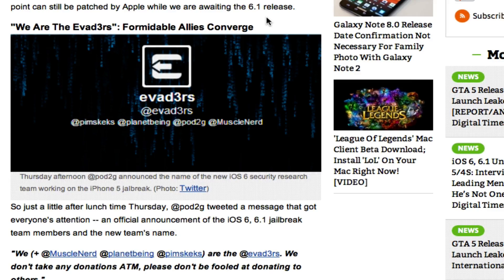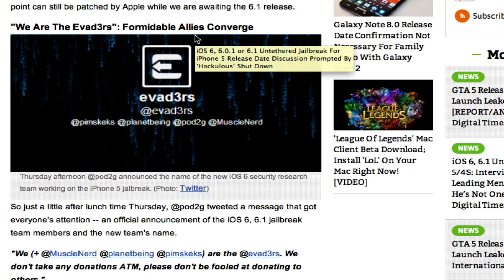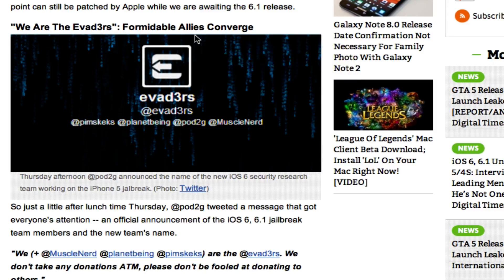They actually made a new team called the Evaders — that's PimSkex, PlanetBean, Pod2G, and MuscleNerd — they just created their own little team. The ChronicDev team is still in existence; they're apparently recruiting new members right now according to Twitter. They're not going to be working on future jailbreaks yet. This current jailbreak for 6.1 is made by Team Evaders, which you can see all the members listed here.